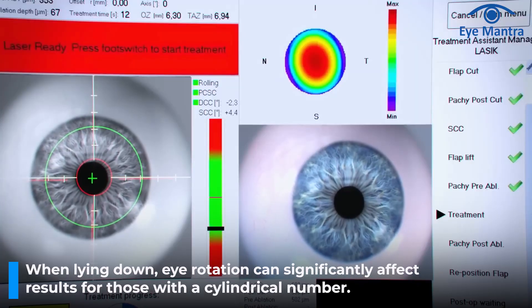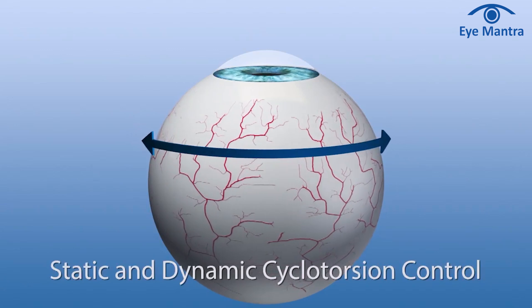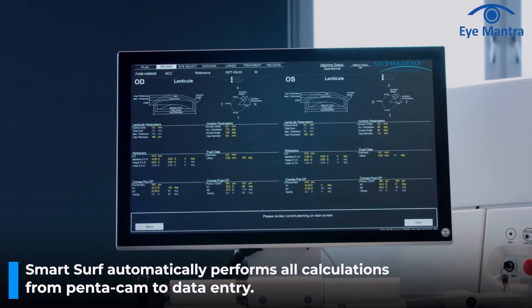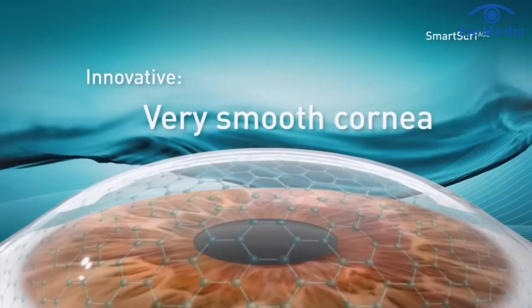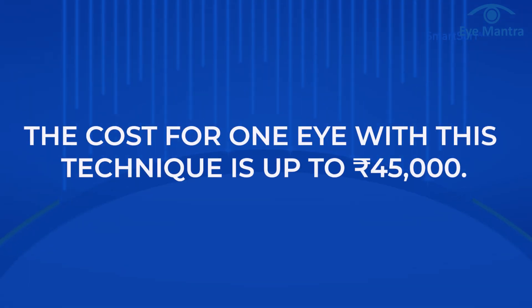Another feature is cyclotorsion adjustment. Whenever we lie down, our eyes rotate slightly, so if you have a cylindrical number, this rotation can significantly affect the result. Smart Surf offers dynamic cyclotorsion, meaning it adjusts for eye rotation not only when the surgery is starting but also when the patient's eye rotates during the surgery. Smart Surf maps 1 lakh points on the cornea for supervision. All calculations in Smart Surf are fully automatic — from Pentacam to data entry in the machine — eliminating any chances of human error. Smart Surf is the only procedure that uses Smart Pulse technology, performing a smooth corneal treatment with maximum tissue saving and faster recovery. The cost for one eye with this technique is up to 45,000 rupees.